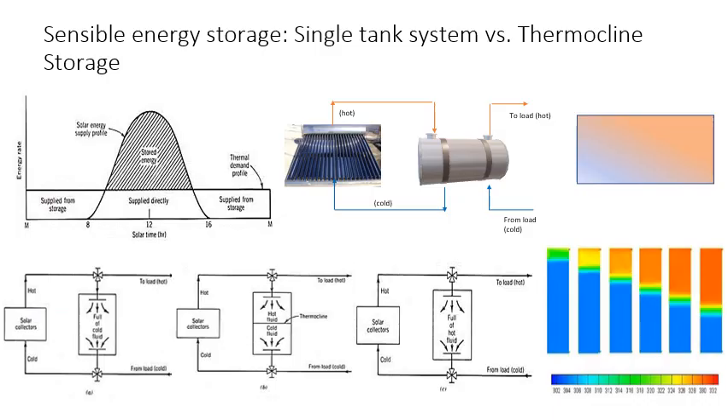Hot water is generated by solar thermal collectors or as a by-product in many process industries. Conventionally, water is stored in a single tank wherein the hot water from the collector is allowed to mix with the cold water already present in the tank. In doing so, the temperature of the water available to the user is relatively lower than the temperature available from the collector outlet, and therefore this leads to a degradation of the quality of energy.